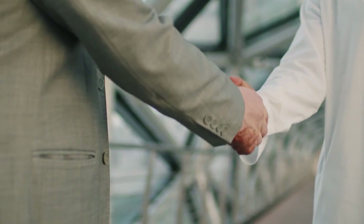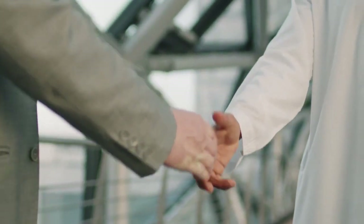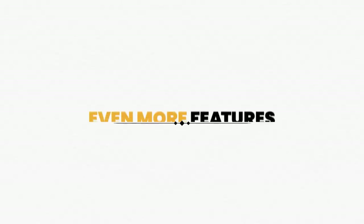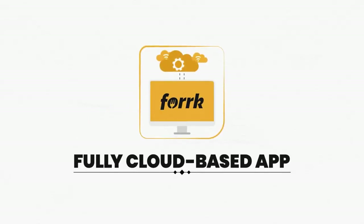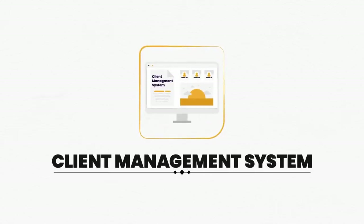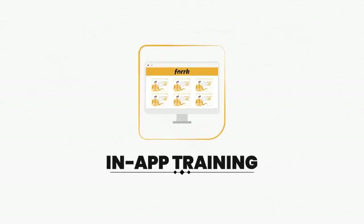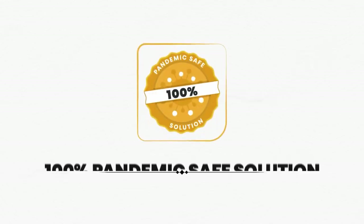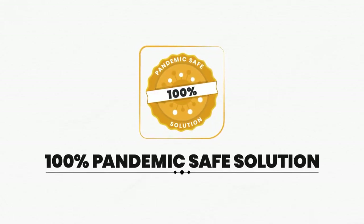The Fork lead finder system helps you find pre-qualified restaurant leads that are desperate for Fork services. Training walks you through step-by-step how to find them so you're never without an agency client again. Additional features include a fully cloud-based app, 24/7 support, done-for-you site hosting, client management system, fully tested in-app training, frequent updates, intuitive UI, and a 100% pandemic-safe solution.